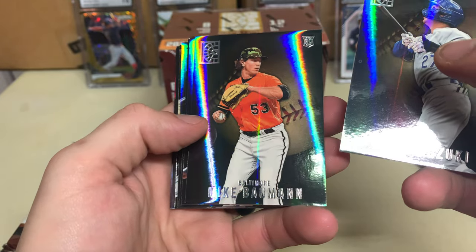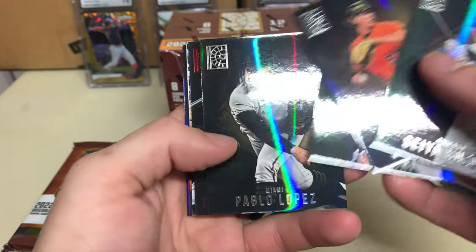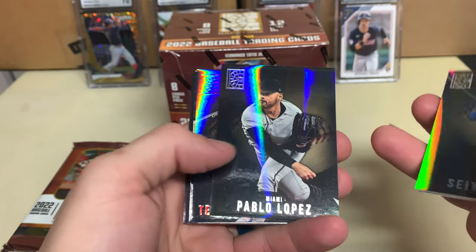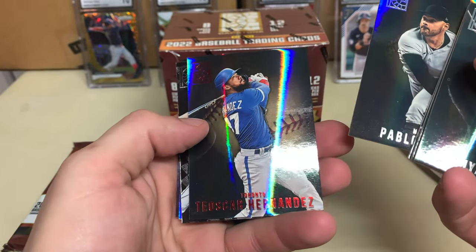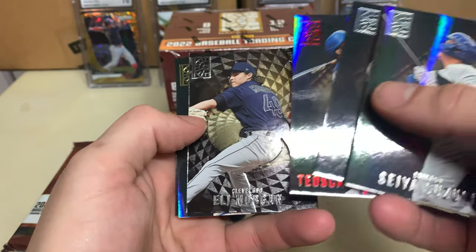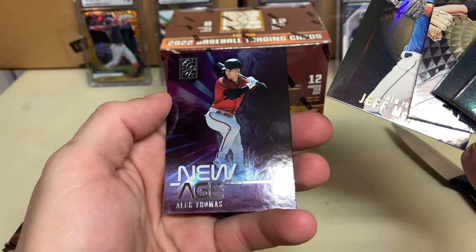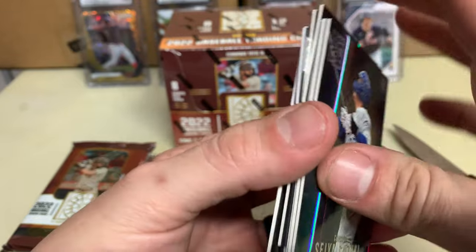If that raised pattern is already on there, it's a Luxury Suite. Seiya Suzuki rookie — nice! Mike Brosseau, hopefully he plays better this year. Siri, Pablo Lopez, Hernandez, Eli Morgan, Jeff McNeil, and Alex Thomas — nice.